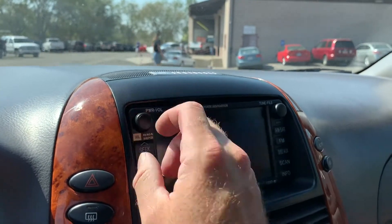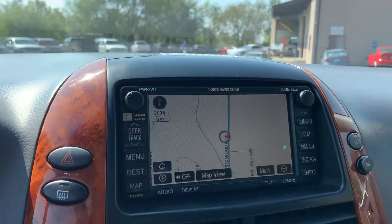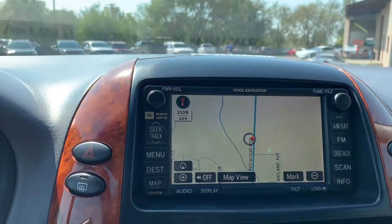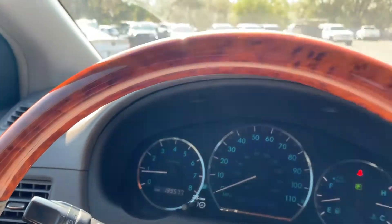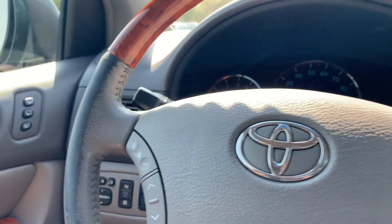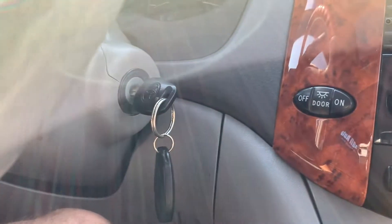I'll turn the lights off so you can see this better, and turn the fan down so you can hear me better. This is the navigation. You can see it has 189,555 miles on it. Here's your push-to-talk and your stereo controls, also your cruise control and your wipers. Here's your ignition.